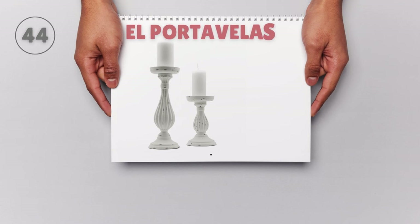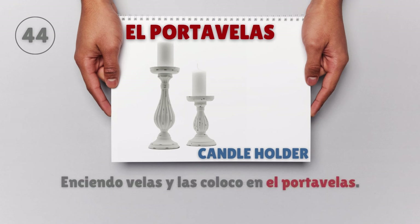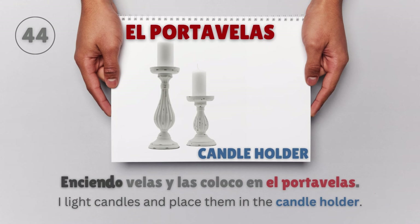El porta velas — Candle holder. Enciendo velas y las coloco en el porta velas. I light candles and place them in the candle holder.